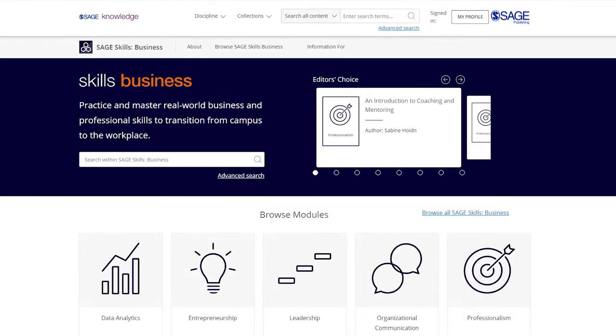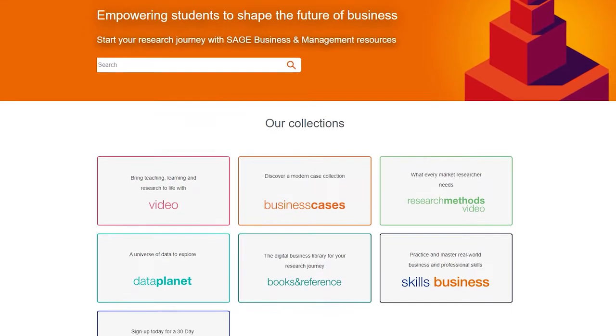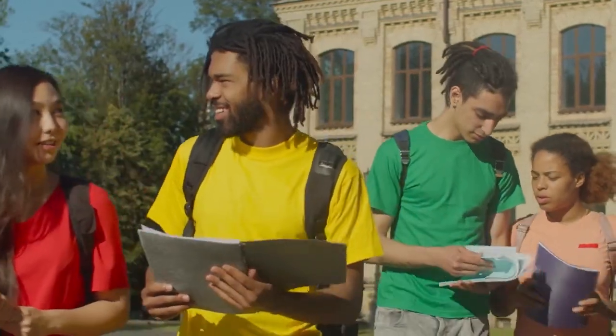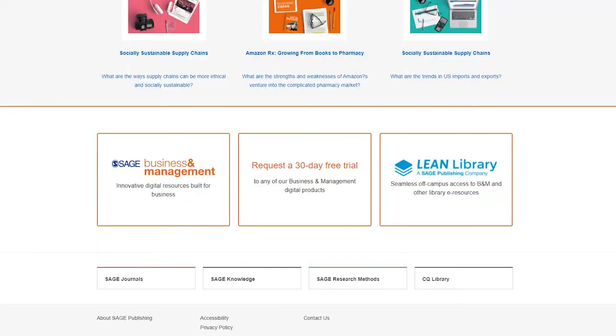SAGE Skills Business joins the SAGE Business and Management portfolio of resources designed to advance students' careers. Begin your exploration and request your free trial today.